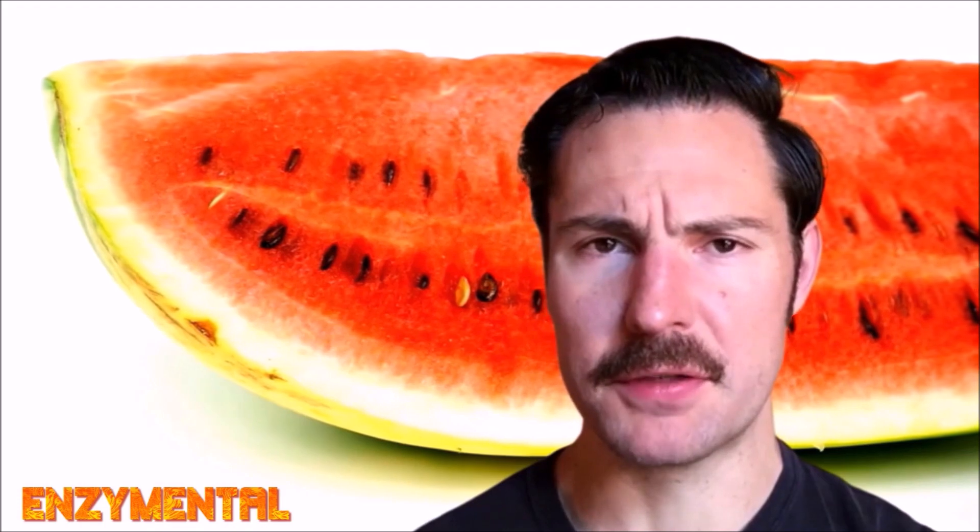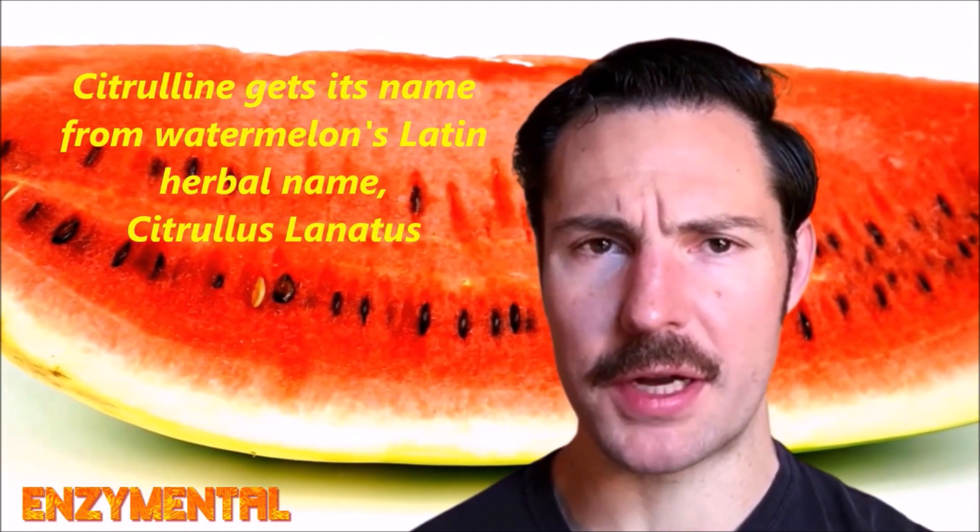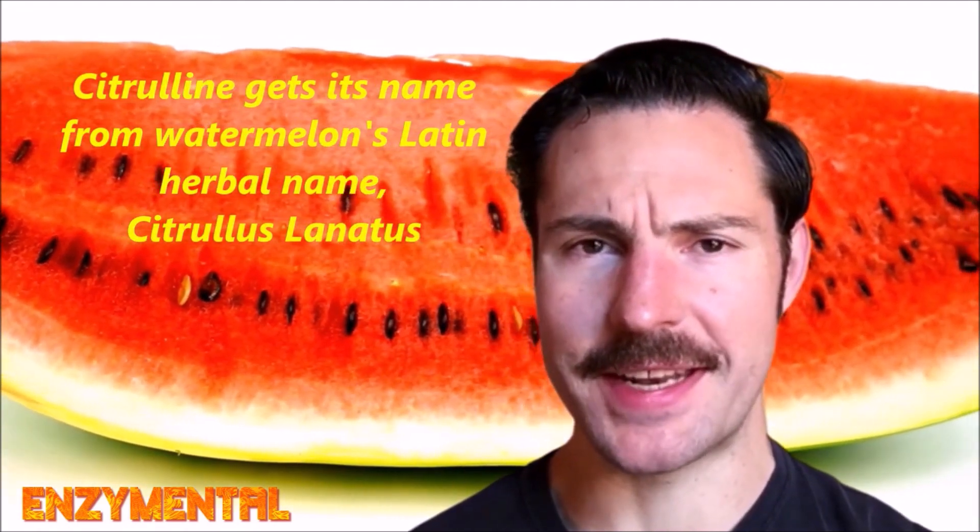Inflammatory bowel disease in particular occurs due to dysregulation in the immune system and microbial dysbiosis. Citrulline is most abundantly found in watermelon, and in fact citrulline gets its name from the Latin herbal name for watermelon, which is Citrullus lanatus.